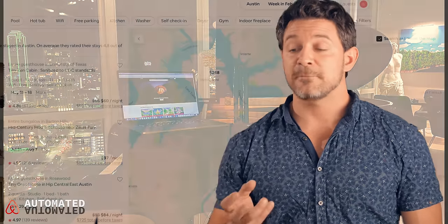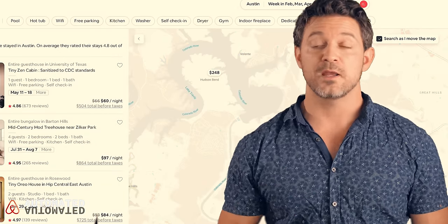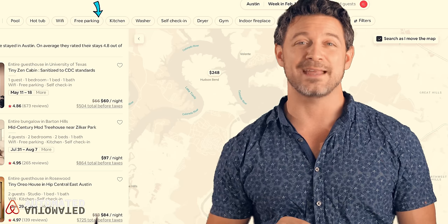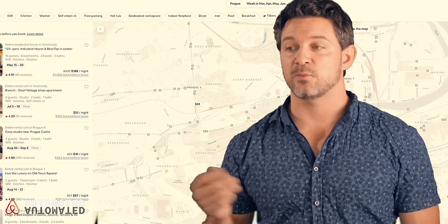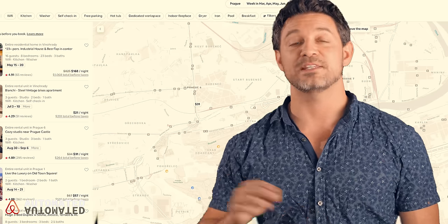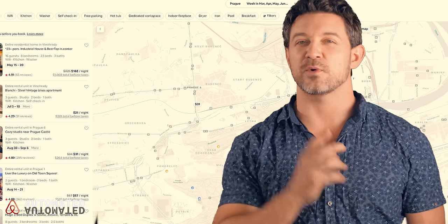Airbnb is pushing specific amenities and the white filter bubbles at the top of search — where you can choose specific amenities — change per city. In Dallas they might be looking for free parking, but in Winter Park, Colorado they might be looking for a hot tub. Airbnb has actually built this out and they're super proud of it, and it shows where they're going with their vision.